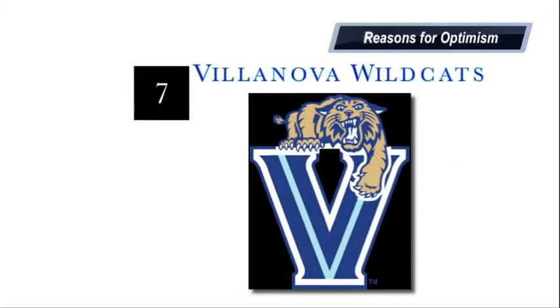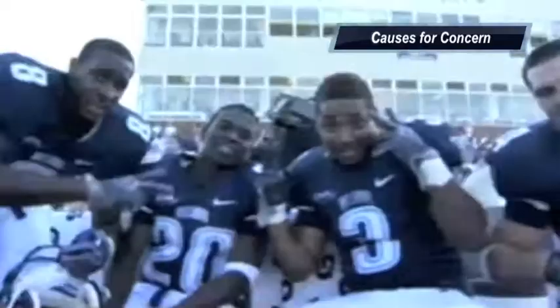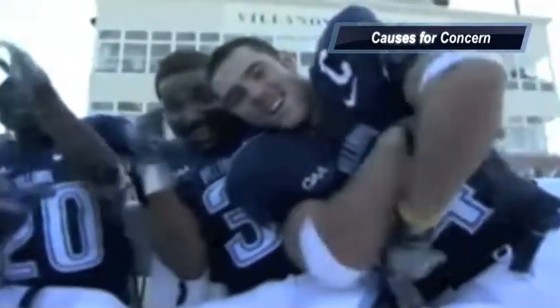At number 7, I'm going with Villanova. Reasons for optimism: the receiving corps is very promising — best receiving corps in the conference, led by Norman White, the talented wideout. Causes for concern: they got depleted by graduation, losing quarterback Chris Whitney and also talented playmaker Matt Caesar. Defensively they took a hit on the D-line, in the secondary, and also in the linebacking corps. What we will learn is that with the best recruiting class, Villanova is probably a year away from getting back to where they need to be.